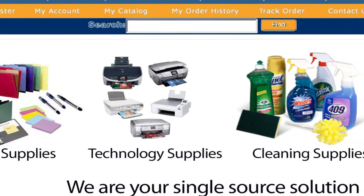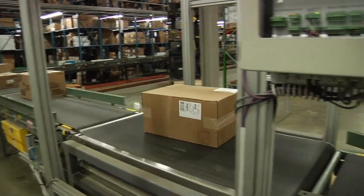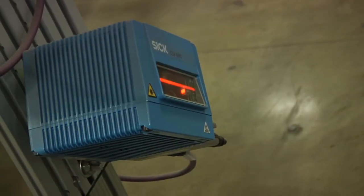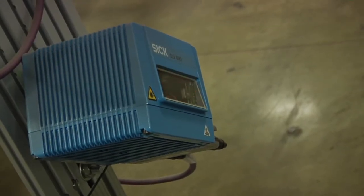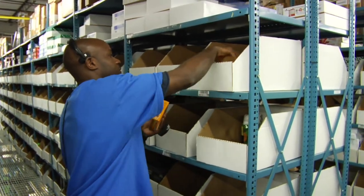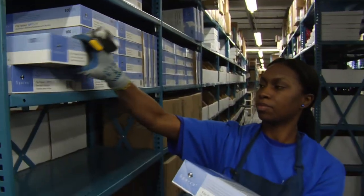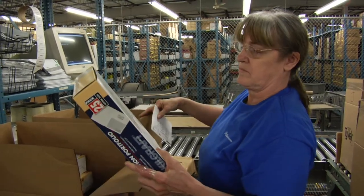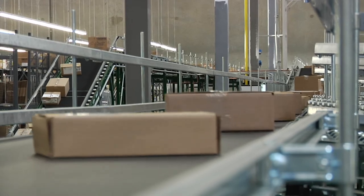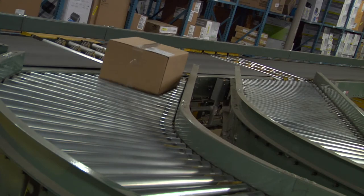You'll find all the product information to select the best product to meet your needs. Once your order is received, we leverage the latest technology to get your products accurately routed on their way. We use a pick-to-voice system where Bluetooth-enabled wireless headsets guide our order pullers to the exact location of each item on your order and direct them to pull the right quantity. From there, orders are carefully checked and packaged and travel down powered conveyors, directed via an automated sortation system to the correct staging area for our delivery routes.